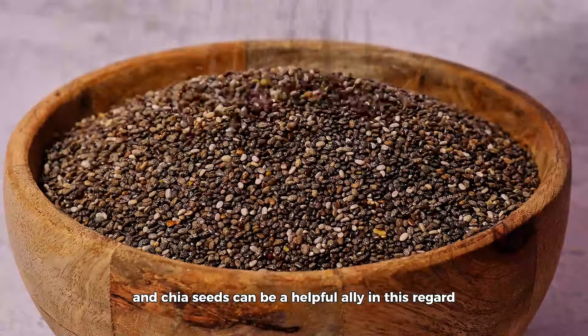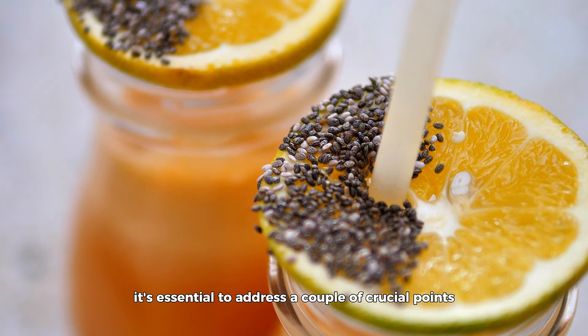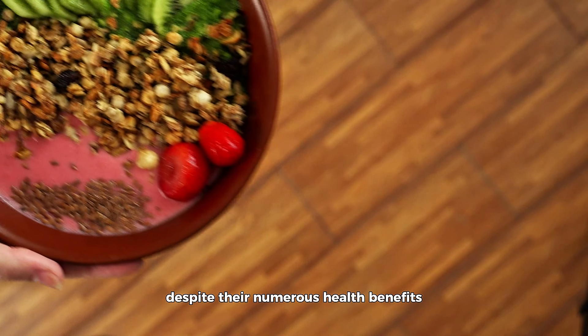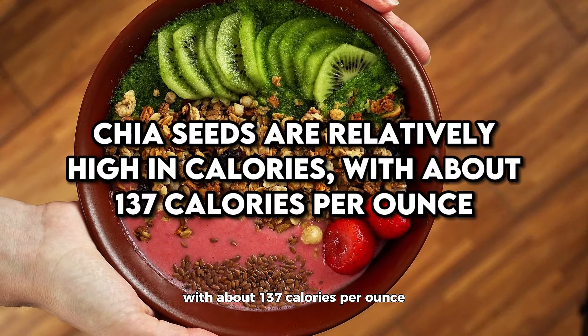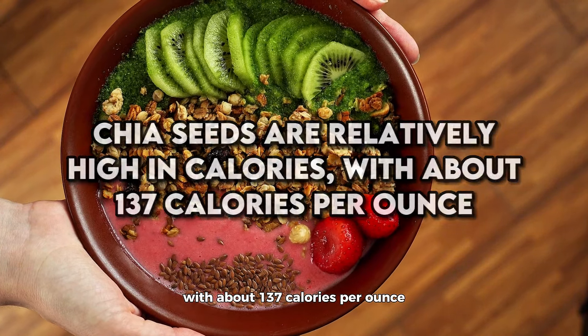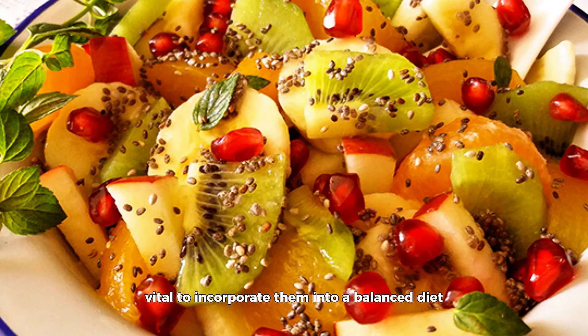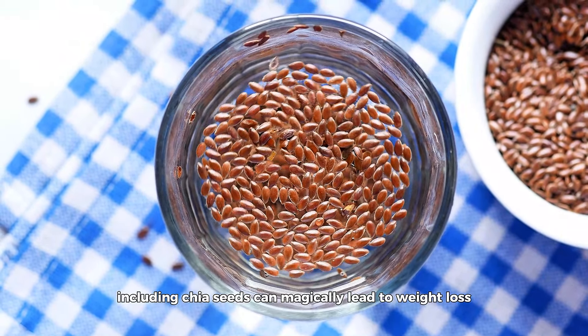Perhaps one of the most straightforward ways to enjoy chia seeds is by simply snacking on them. Sprinkling chia seeds over salads, mixing them into a trail mix, or stirring them into a glass of water are all easy methods to integrate these nutritious seeds into your diet. Plus, their water absorption ability can help with hydration, an often overlooked aspect of weight loss. Staying adequately hydrated can curb hunger and prevent overeating, and chia seeds can be a helpful ally in this regard.